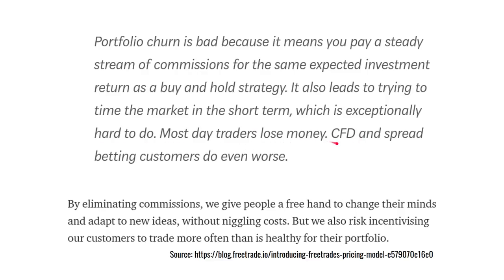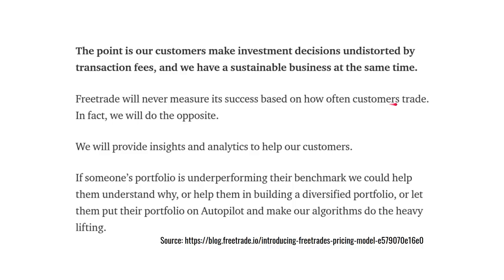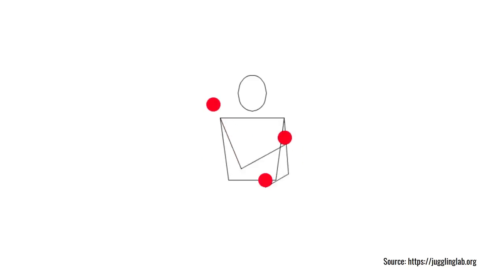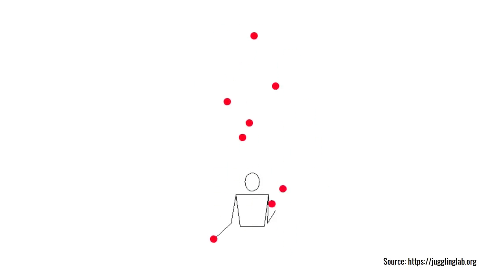We already saw the case of contracts for difference products, and they say that making it so easy to trade incentivises customers to trade more often than is healthy for their portfolio. They claim the solution for this is their Alpha product — their premium portfolio product — which is going to cost £10 per month or about £100 per year, and presumably will include risk management or portfolio construction tools. They do say they'll never measure their success based on how often customers trade, and their goal is to provide rich analytics to help you understand why your portfolio is underperforming and how to build a diversified portfolio. But as FreeTrade scales very rapidly, the question is whether it can keep all the balls in the air — a single regulatory fine of the size we saw earlier could put it out of business, and that has to be a concern for investors.